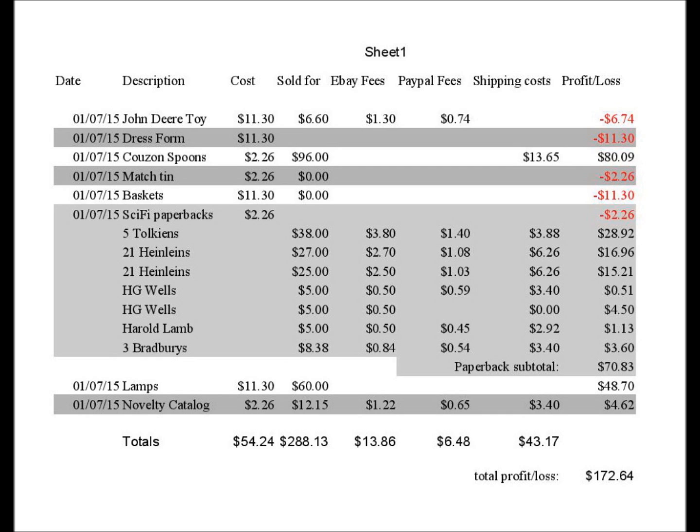The dress form I also paid $11.30 for; I've not yet sold that, so it currently sits at a loss of $11.30. The Kuzan Spoons I paid $2.26 for, and I have a tentative sale on those for $96. It cost $13.65 to ship them to Replacements.com, showing a net profit of $80.09. The match tin I paid $2.26 for and failed to sell, so that was another $2.26 loss.